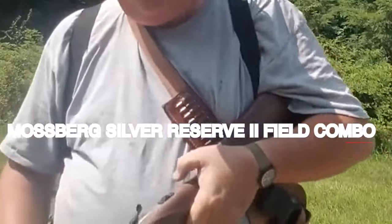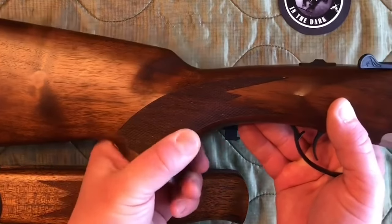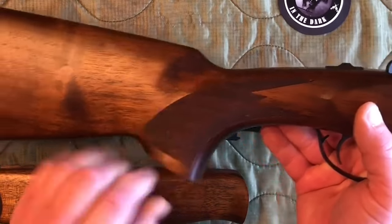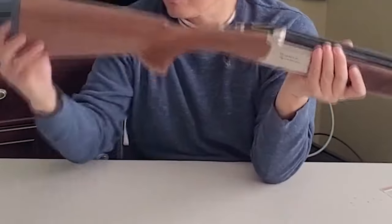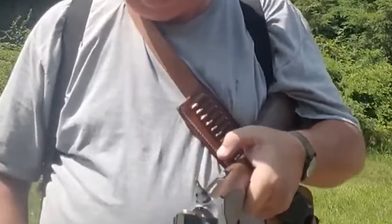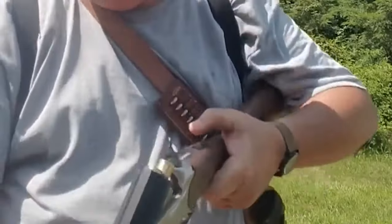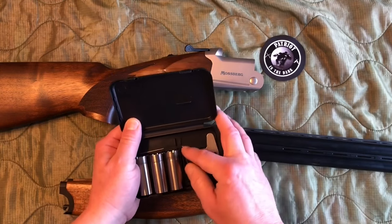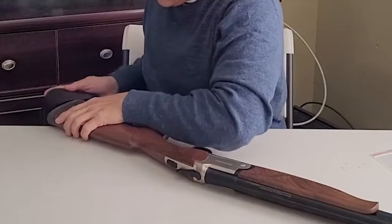Mossberg Silver Reserve II Field Combo. The Mossberg Silver Reserve II Field Combo is a versatile shotgun that stands out for its excellent value and performance. It includes a total of 10 chokes, providing shooters with a wide range of options for different shooting situations. The lightweight and compact design makes it easy to handle and carry, ensuring comfort during extended shooting sessions.